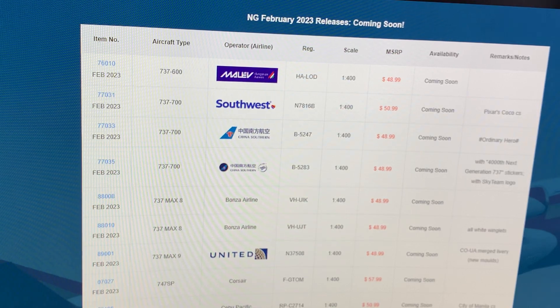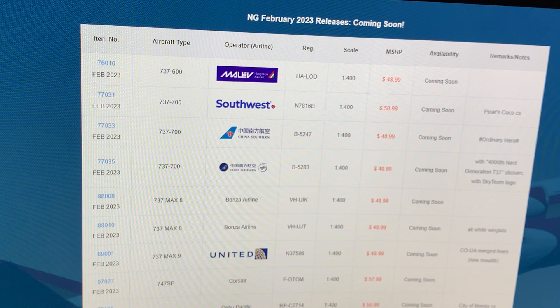Hey guys, it's AVH and Alias here. Today we're doing the NG Models February 2023 releases. I hope you guys are excited for today's video. If you are, please make sure to leave a like, subscribe, and set the bell so you never miss another video again.